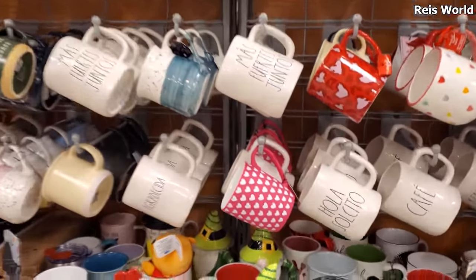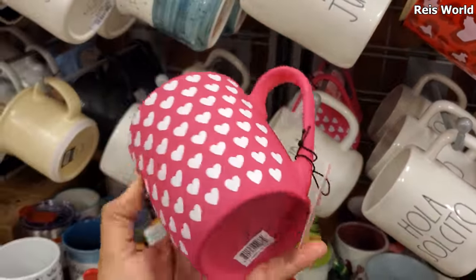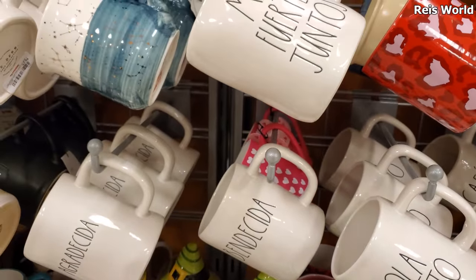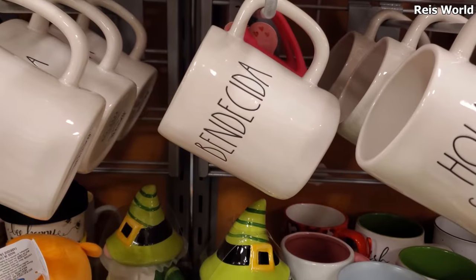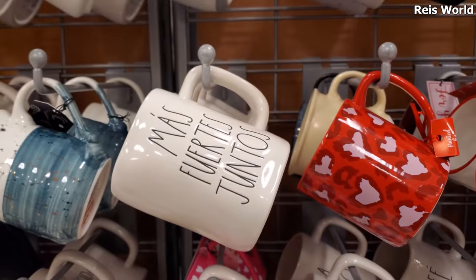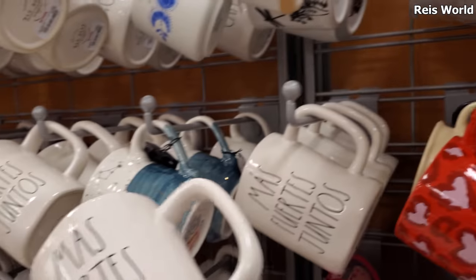I made it into a different TJ Maxx! Check out this pink mug with the little hearts on it — these are five dollars, really cute. There are a lot of new mugs today, look at all this cool stuff. They've finally filled in the shelves; let's see, this one's $5.99.